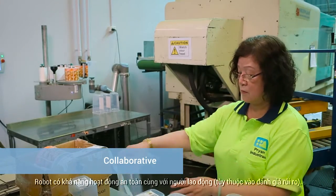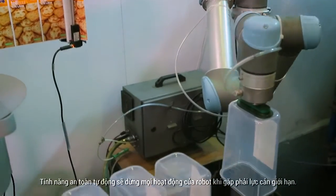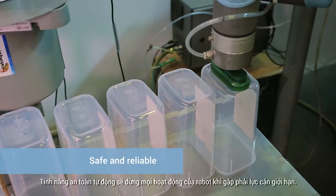The robot can also operate safely alongside staff, subject to a risk assessment. The robot's state-of-the-art force limit safety feature automatically stops the robot from operating when its movement is obstructed.